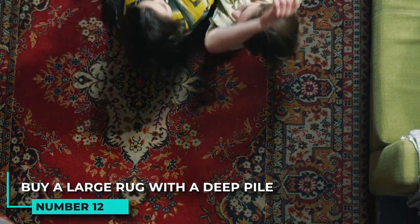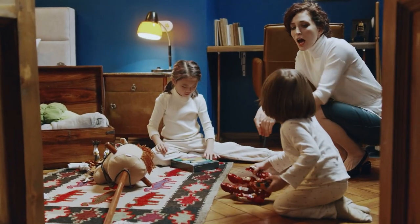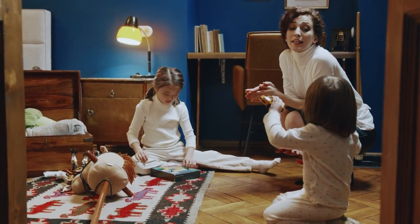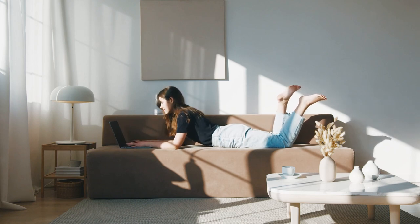12. Buy a large rug with a deep pile to hide away clutter underneath it. A large rug with a deep pile can be a great way to hide away all of your clutter. It will make your living room look neater and more organized. Plus, it will help to keep your floors warm in the winter months.